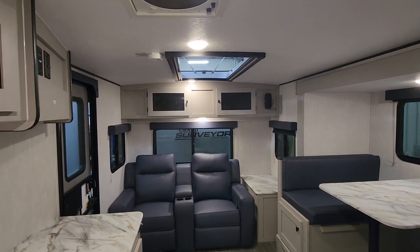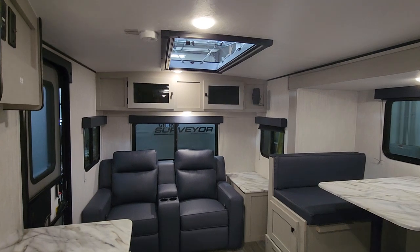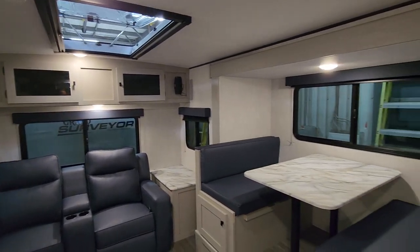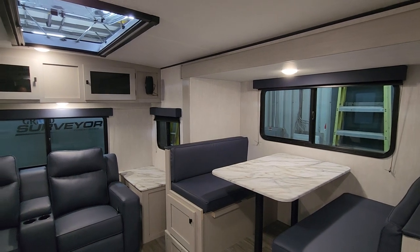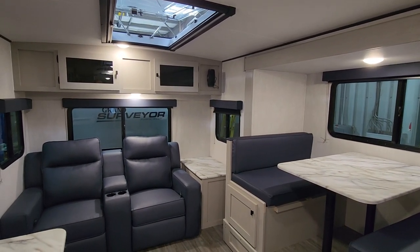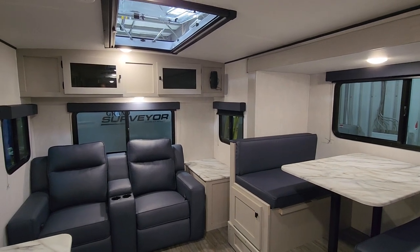Welcome inside to Primo RV Center. We'd like to welcome you to a brand new model for 2024 in the Coachman Apex Nano Series — our most popular series here at Primo RV Center — and that's the 221 RLS. This is a unit that a lot of customers have been wondering if they were going to bring out, and they have been working on it and they have.